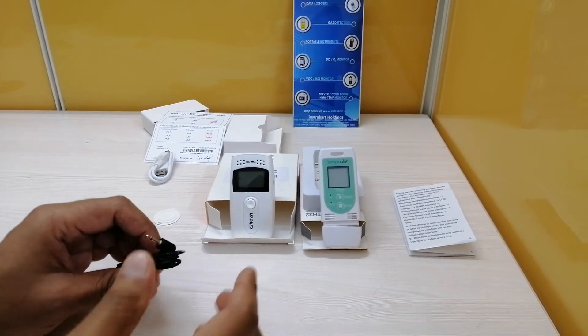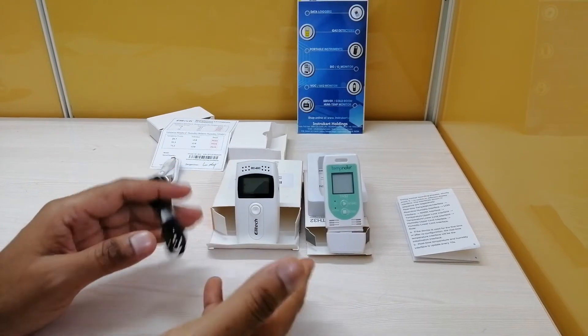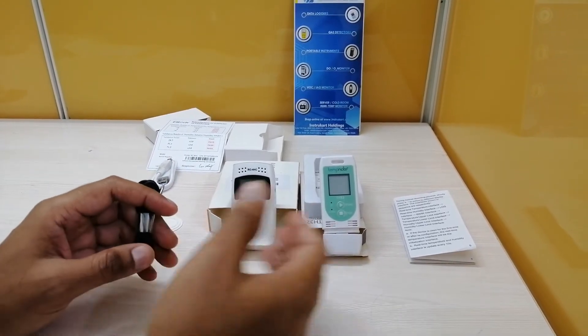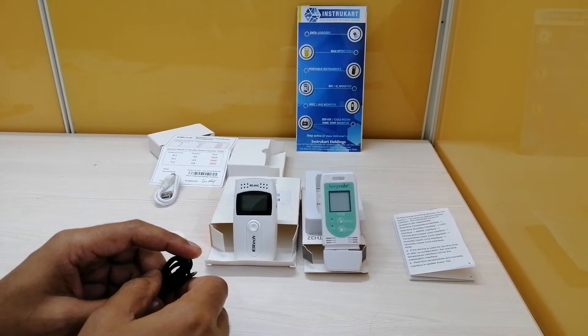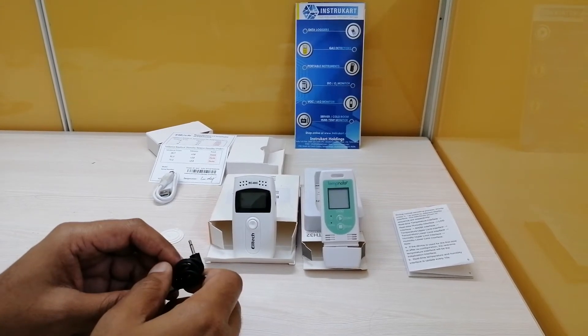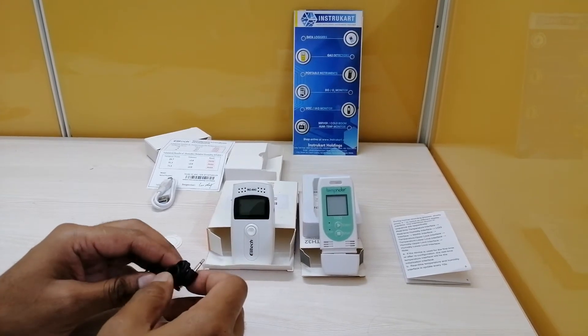The recording interval, time zone, and delay start can all be configured using the software. Both devices have software through which you can connect and set all configurations before starting the recording.